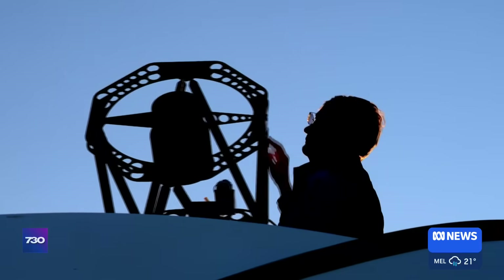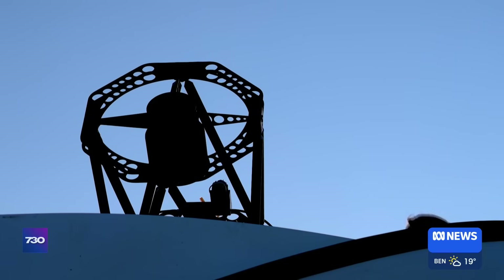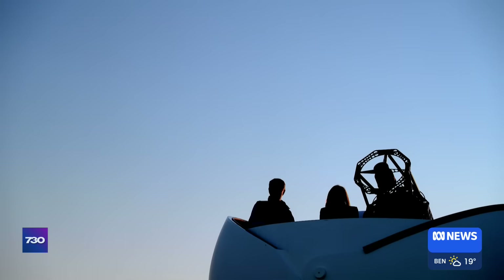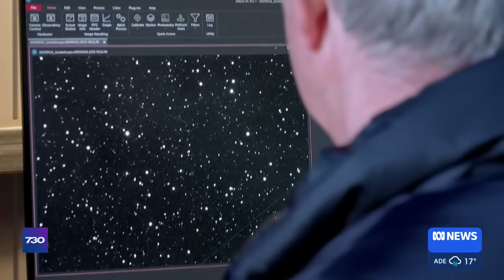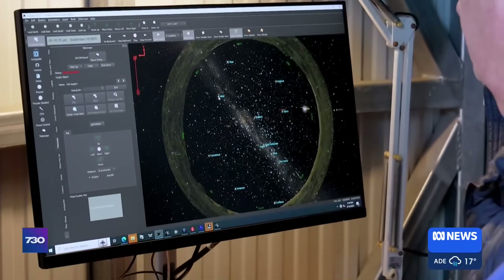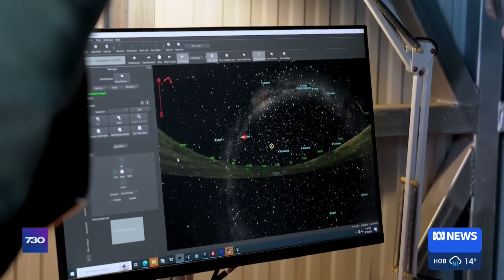On the other side of the country is another key player in Australia's asteroid warning team. In Canberra, Ed Cruisens is preparing an optical telescope to track the fast-moving asteroid in the hours ahead. This is a sky map. What we've got here is the telescope controller — I can point to a particular part of the sky, for example, I'm going to point there, and I can telescope to that location. And so it's moving right now, above your head.